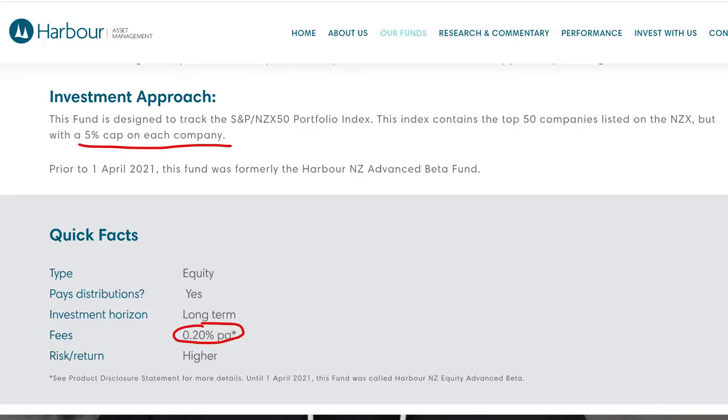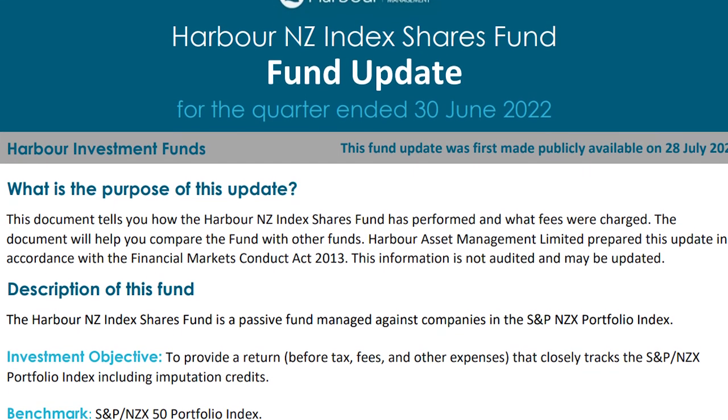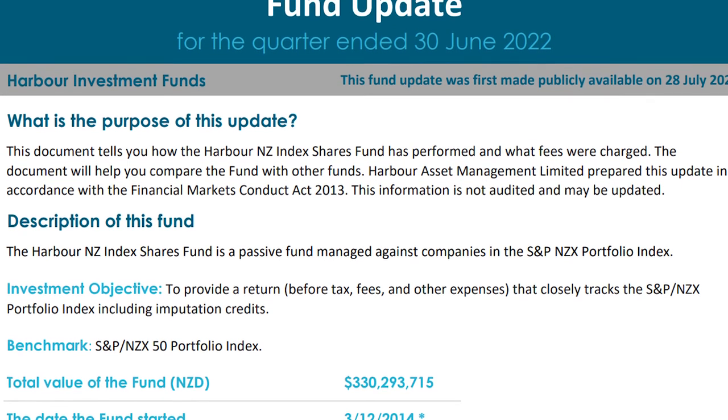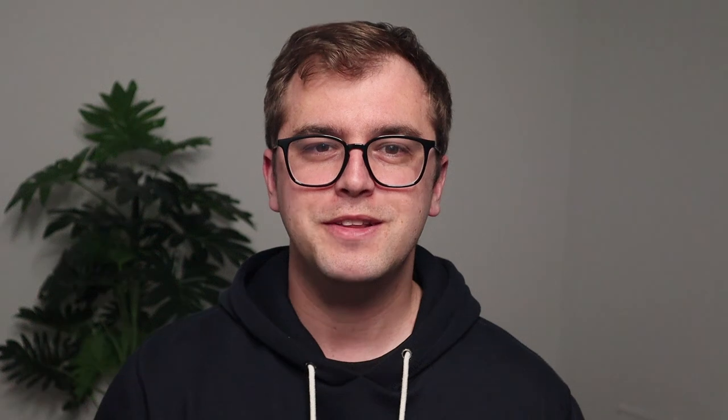And lastly we have Harbour Asset Management, who offer a fund named the NZ Index Shares Fund for New Zealand investors. Like the FNZ fund, they cap individual holdings to 5%, but do so for a lower management fee of just 0.2%. The fund was started in 2014 and reportedly has $330 million invested, around the same level as SmartShares. You can find this fund listed on InvestNow or invest directly through their website.